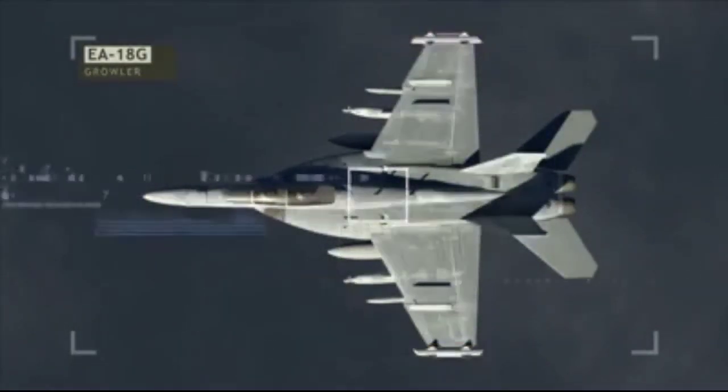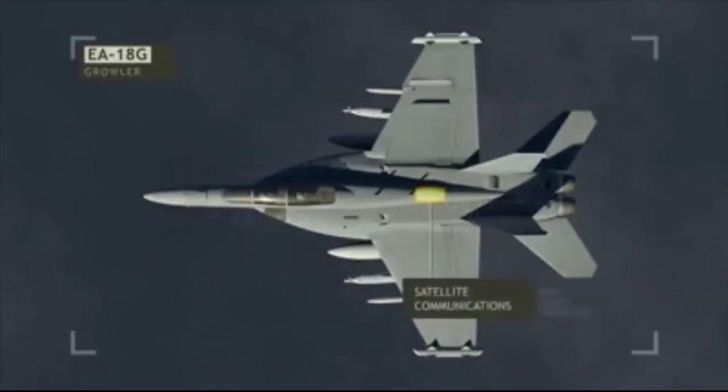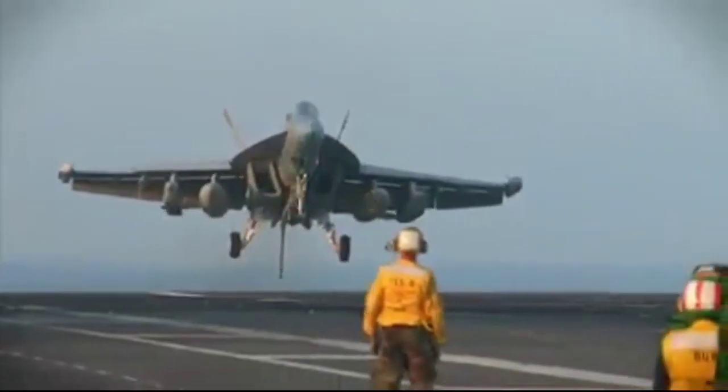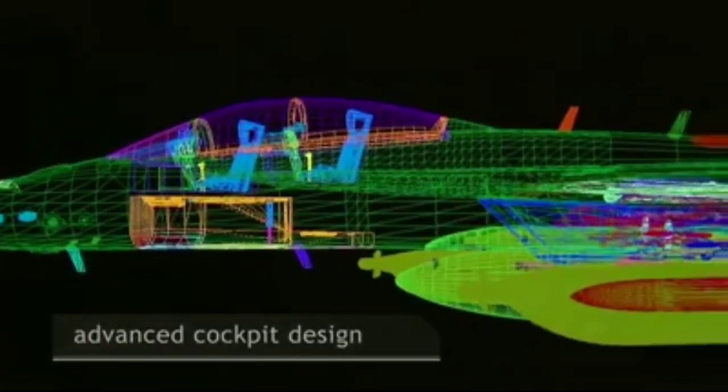The EA-18G has a total of 9 hardpoints. The 2 wingtip missile launcher rails, found on the F/A-18F Super Hornet, have been replaced with AN/ALQ-218 detection pods. There are 6 removable under-wing hardpoints: inboard pylons carry 480-gallon fuel tanks, mid-board pylons carry AN/ALQ-99 high-band jamming pods, and outboard pylons are reserved for AGM-88 HARM missiles. Two multi-mode conformal fuselage stations carry AIM-120 AMRAAM missiles, and 1 centerline fuselage hardpoint carries an AN/ALQ-99 low-band jamming pod.